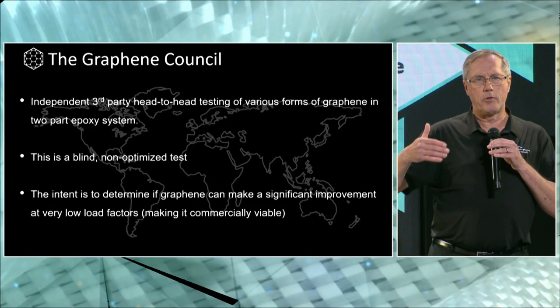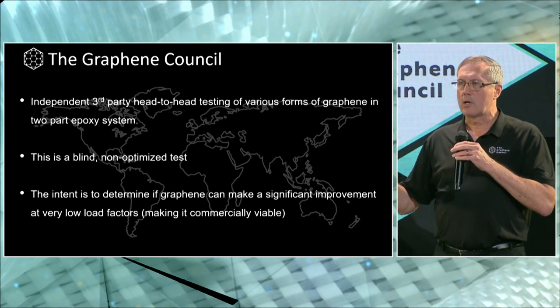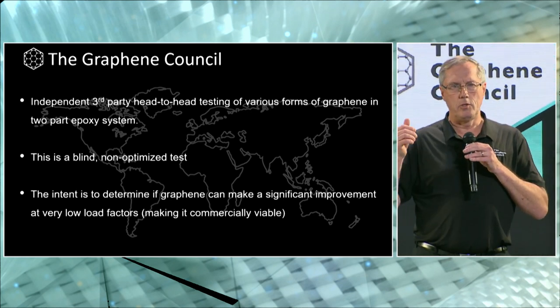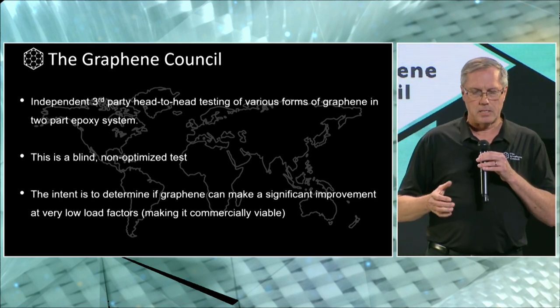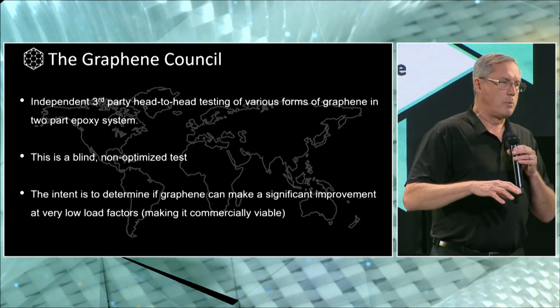The role of the Graphene Council in this — because we're independent, we don't sell graphene, we don't make graphene, but we represent that sector — was to act as a project manager for this testing project and give it independent third-party analysis. The samples received from our member companies were blinded so that the companies involved in master batching and putting the testing coupons together, which was done at the University of Maine's Advanced Composite Center, did not know which material was being used. So it was blind testing.